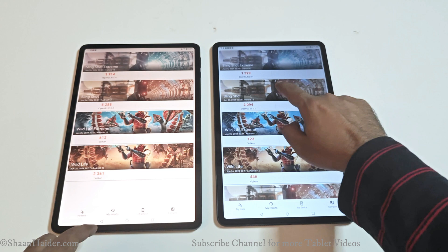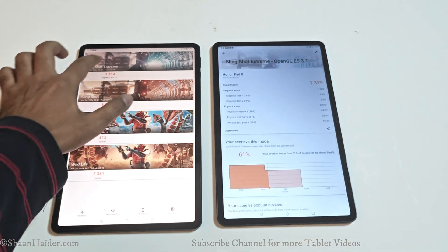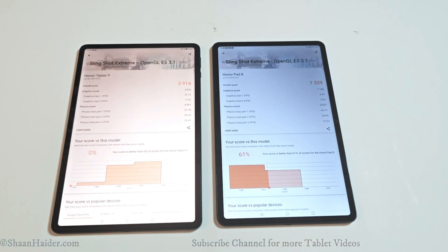In Slingshot, the Honor Pad 9 scored 5,288 and the Honor Pad 8 scored 2,094, so once again the winner is the Honor Pad 9. In the last 3DMark test, Slingshot Extreme, the Honor Pad 9 scored 3,914 and the Honor Pad 8 scored 1,329.